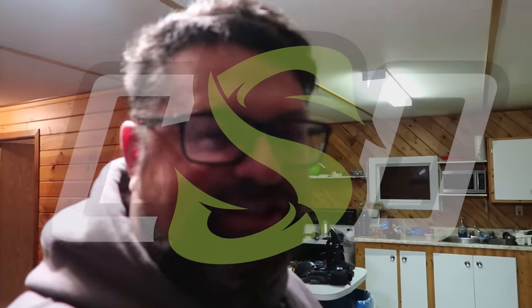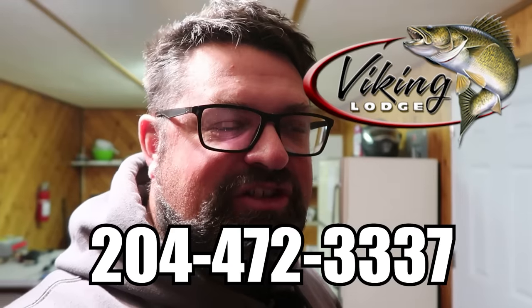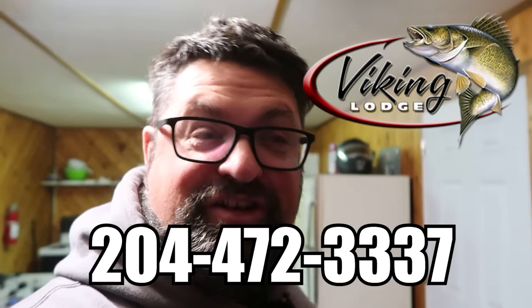Welcome back to Clayton Schick Outdoors. Of course I'm Clayton Schick. This is the indoors but right away we are headed to the dark cold outdoors. It's early morning, it's really cold, and I'm still up in northern Manitoba at Viking Lodge and I'm on another mission today.